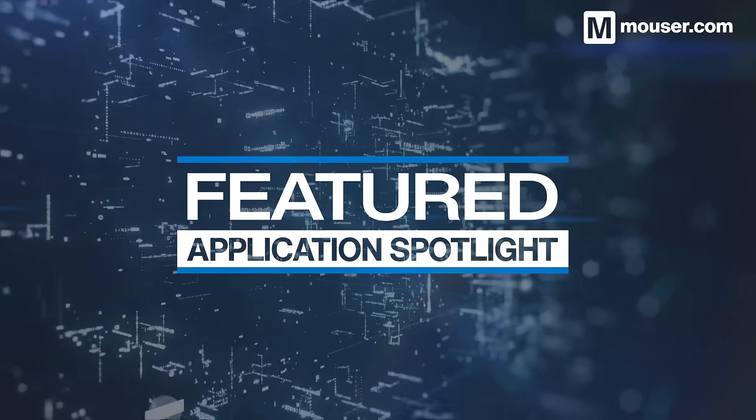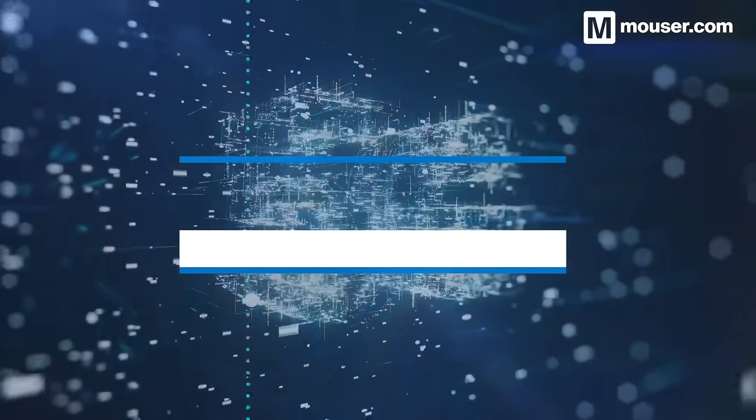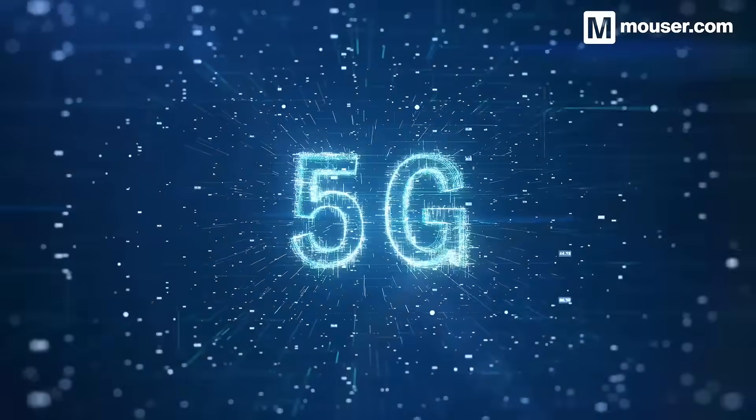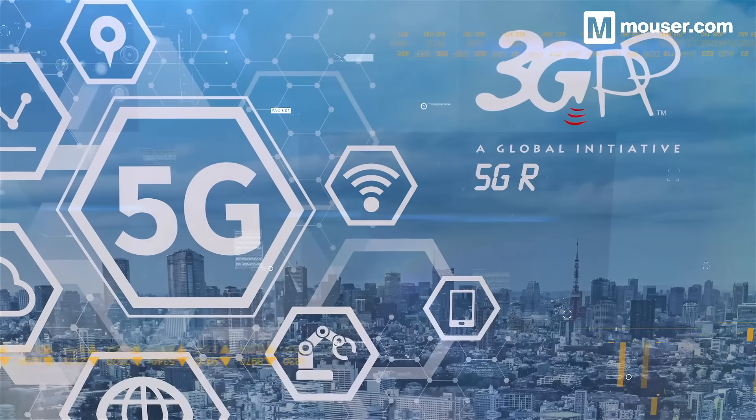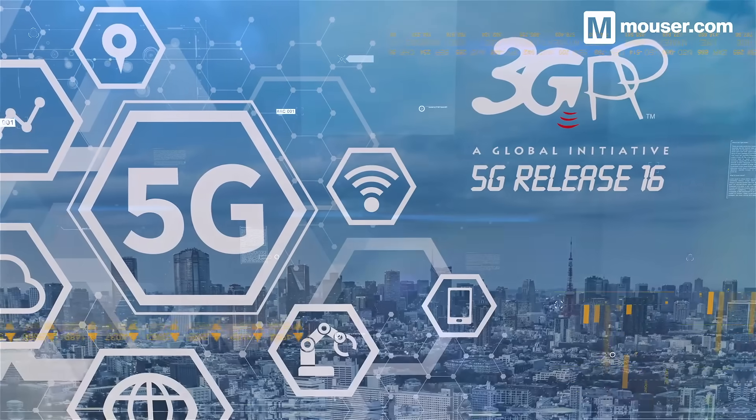Welcome to this Featured Application Spotlight from Mauser Electronics. Today, we are looking at 5G. Last year, a milestone was reached in wireless communication, with 3GPP announcing the completion of 5G Release 16.